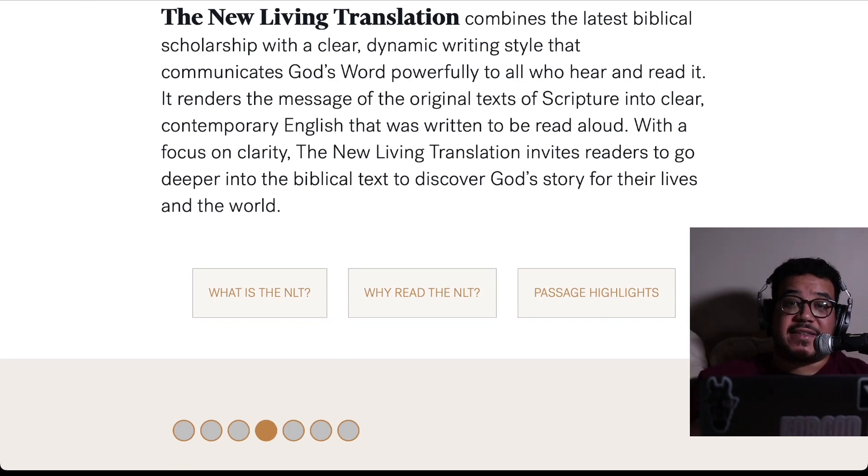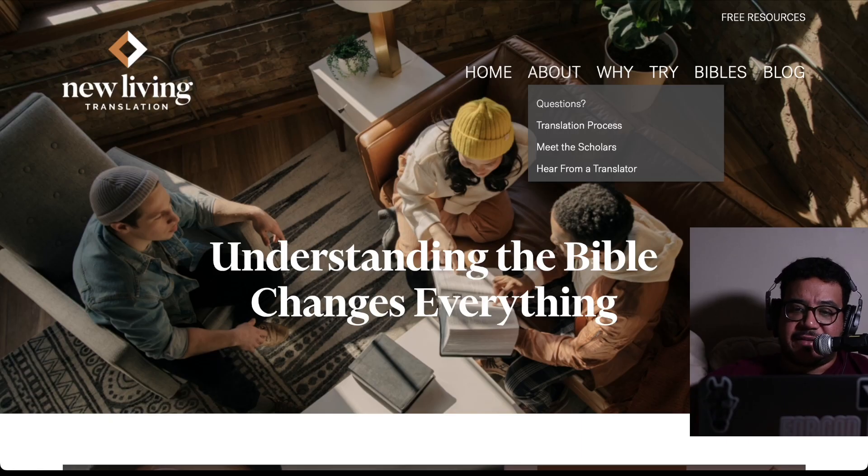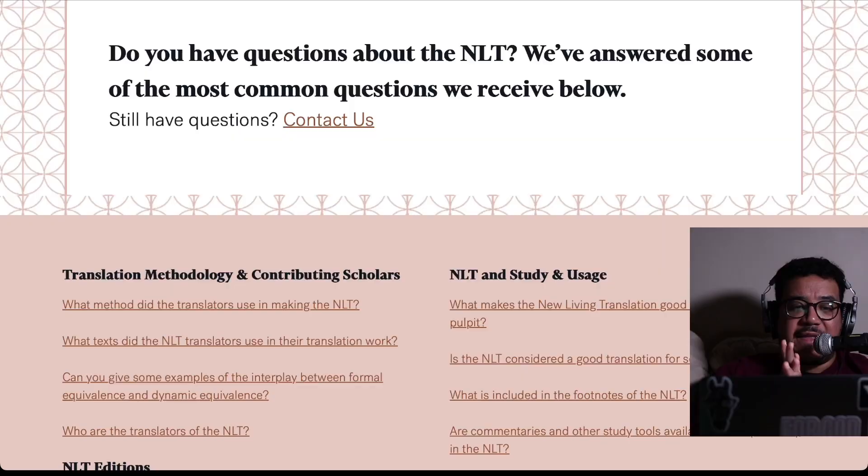I like the New Living Translation. It is my preferred Bible that I like to read when I'm specifically just reading the Bible. When I'm looking up scripture or memorizing scripture, my go-to is going to be the New Living Translation. It's just my preferred translation.